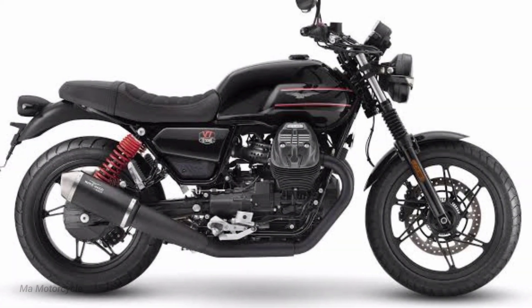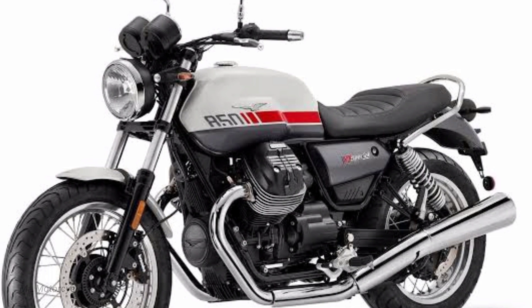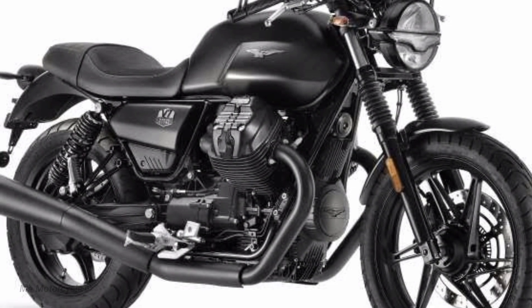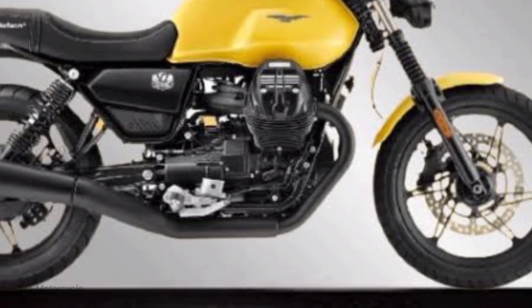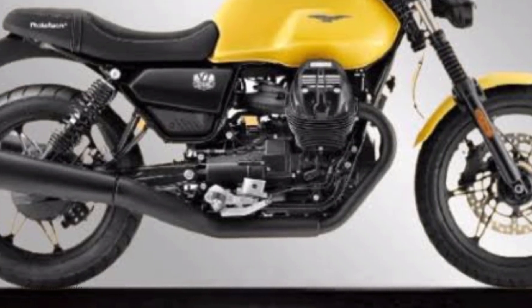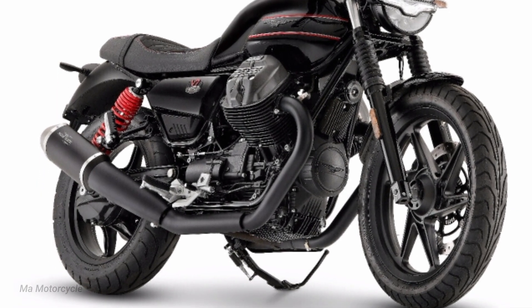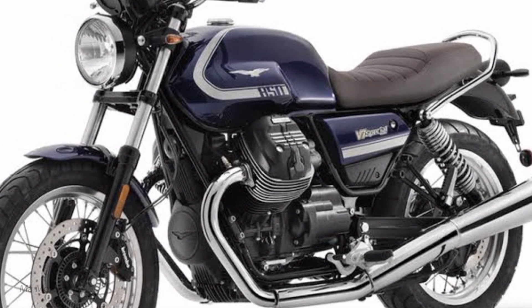Guzzi also says that this particular aero system will be available as an accessory for all V7 models going forward. Like other Moto Guzzi V7 Stone models, the Special Edition comes with full LED optics, including the front headlight with DRL in the outline of the Guzzi Eagle, while the LCD circular instrument panel is in keeping with the bike's sleek, contemporary style.